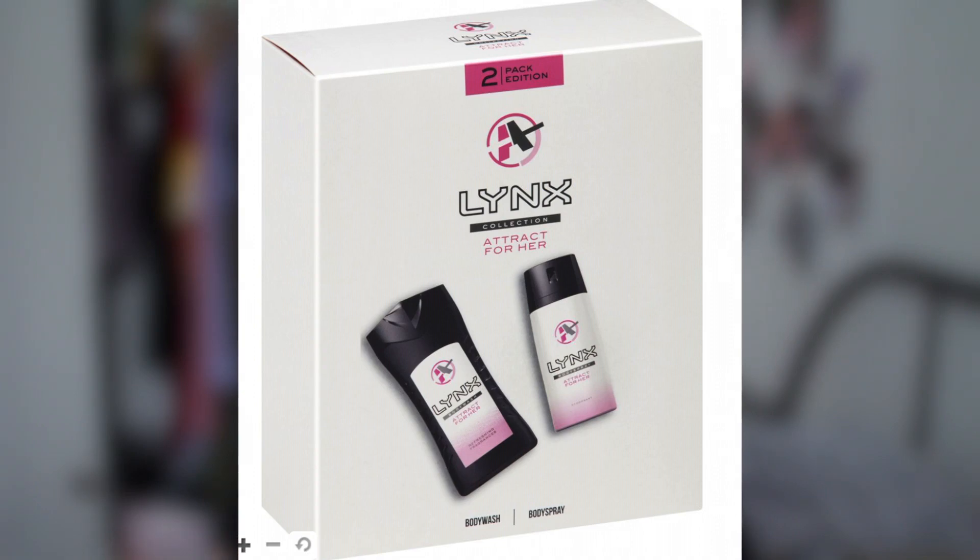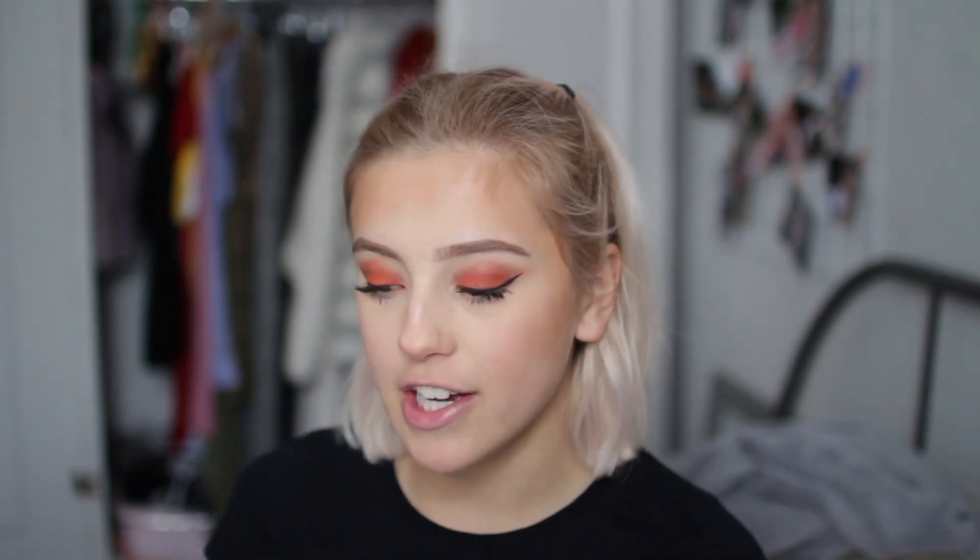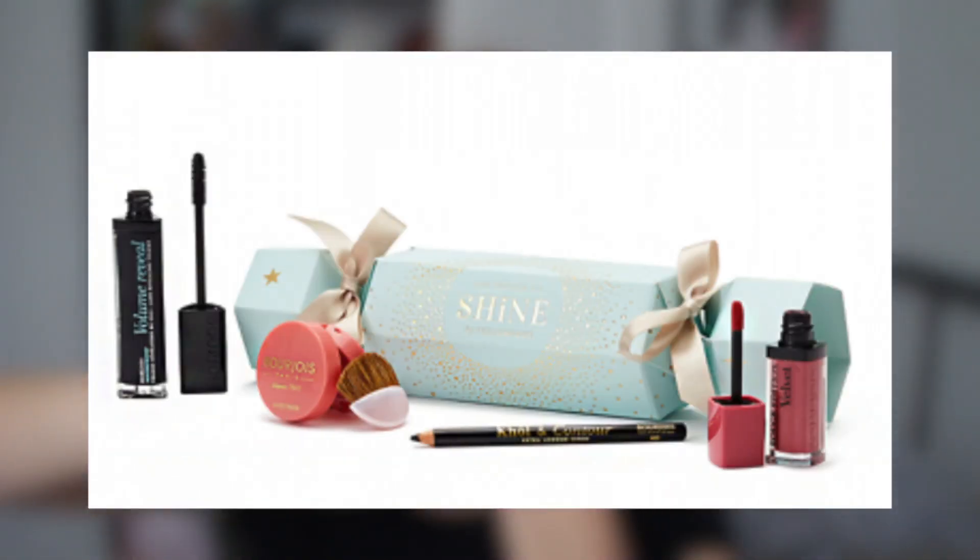There's a women's Lynx set — I've actually never smelled it, but this set is £5.60 from Boots, which is crazy cheap. You can also get a men's Lynx set — such a classic. I personally love Burt's Bees and pretty much every year I've asked for a Burt's Bees gift set. I found one for £6.99 on Feel Unique — it has a cuticle cream and a lip balm.